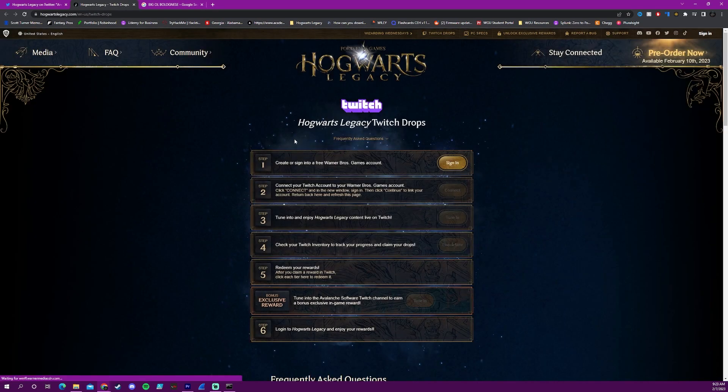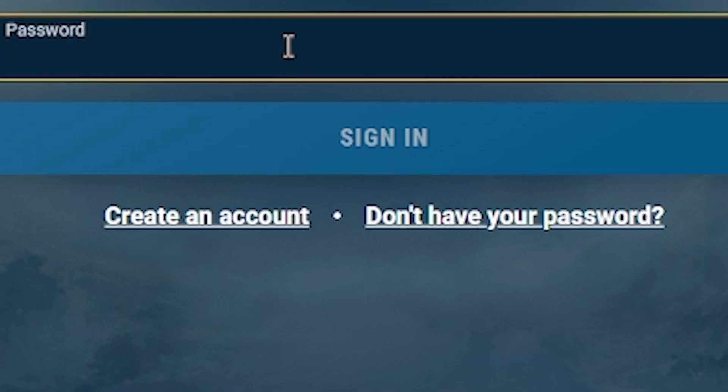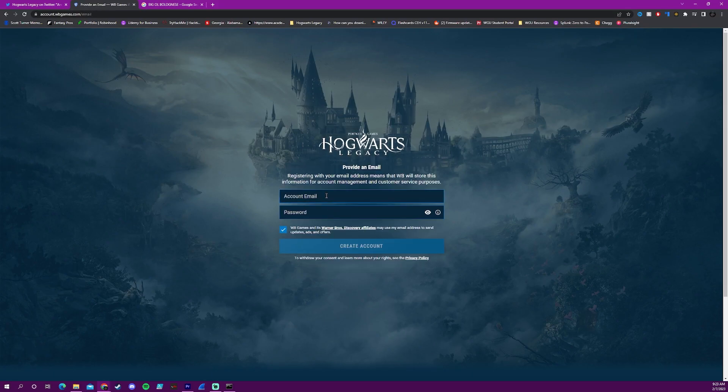All you have to do is click sign in. If you already have a Warner Brothers Games account, you can then just go ahead and sign in. If not, you can go down and create an account and just answer the following questions. It will ask you to provide an email and a password for the account.